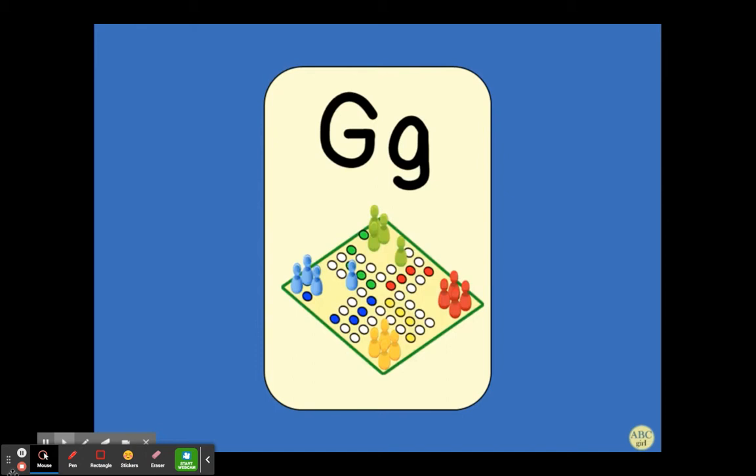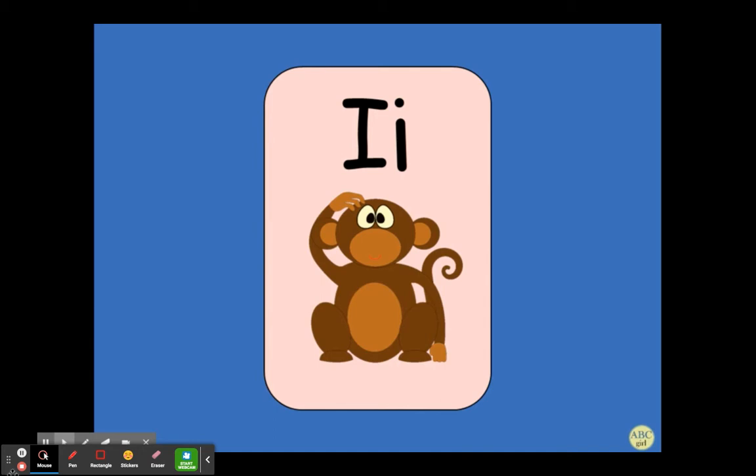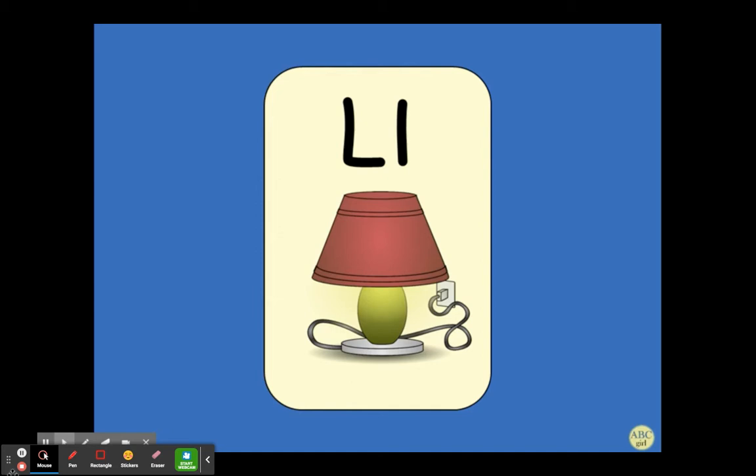G — game. H — hat. I — I. J, K — K. L — L. M — man.